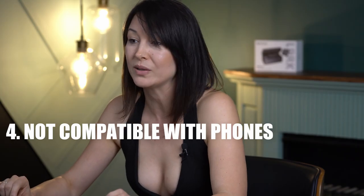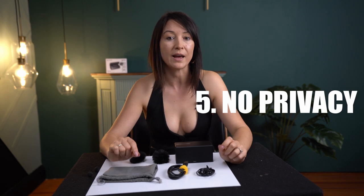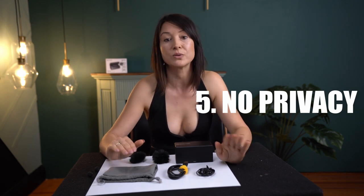Number four, I was not able to connect the mic to my smartphone for quick vlogging. For that purpose, I had to buy a special microphone and a cable that worked with my phone. Number five, if I had to talk on the phone or do something in the other room, the videographer could clearly hear my conversation. I also forgot that I had a mic attached to me, so in this case there was no privacy at all.